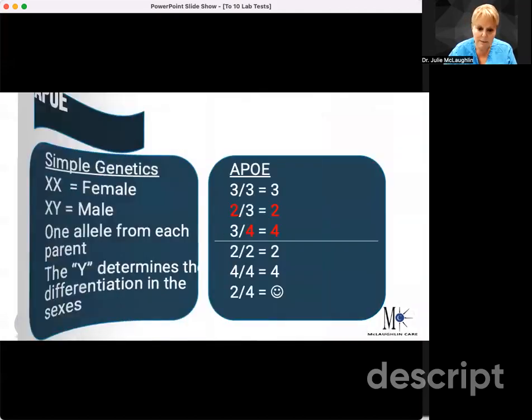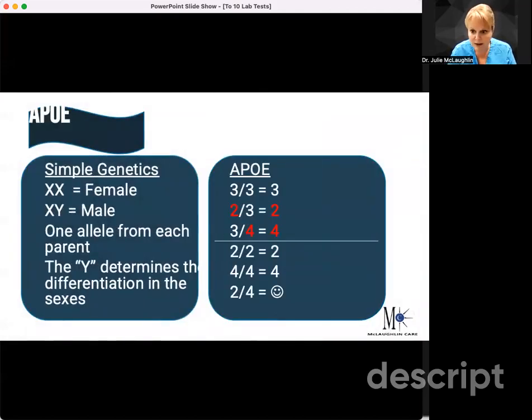Sometimes genetics can get a little tricky, so I'm going to give you a little refresher course. The easiest thing is the male-female example — female is XX and male is XY. We get one allele from each parent. The Y determines the differentiation in sex. In the ApoE, it's really similar. The three most common genotypes are a 3, a 2, and a 4. There are some others that are pretty rare, and I'll tell you about those in a second.